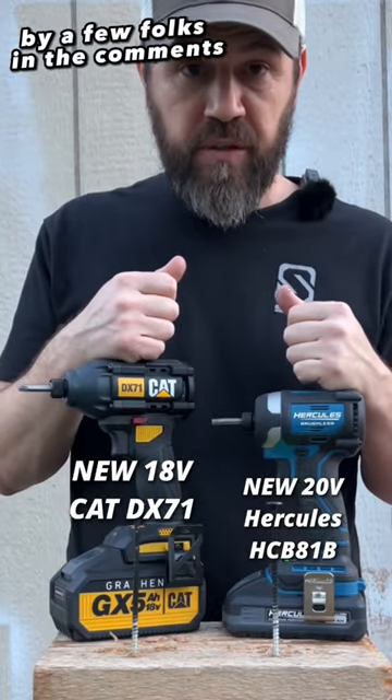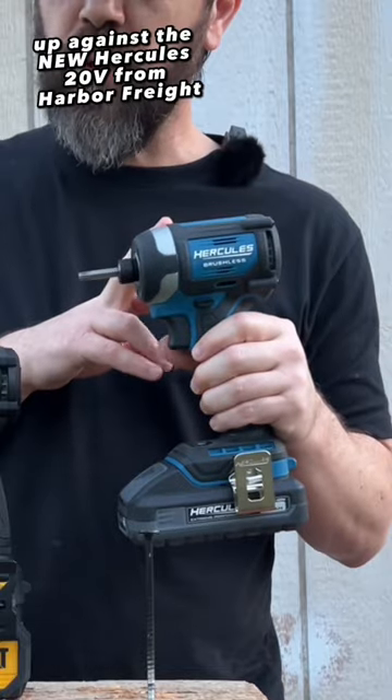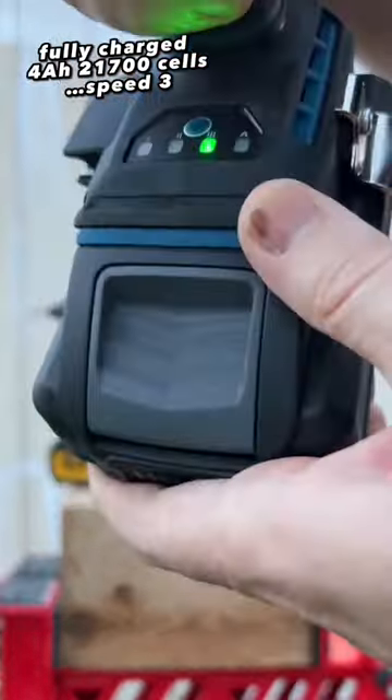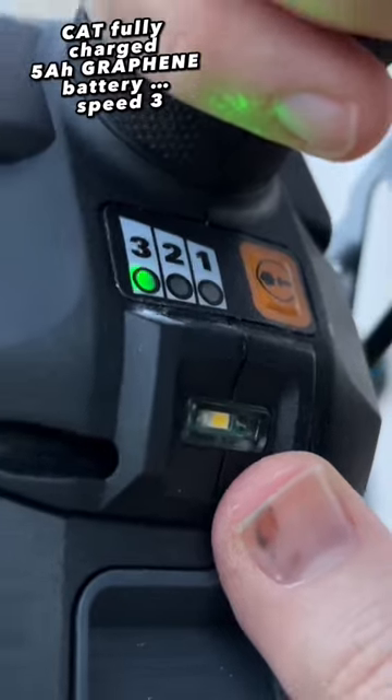This showdown was requested by a few folks in the comments — the new CAT 18V up against the new Hercules 20V from Harbor Freight. Fully charged 4 amp hour 21700 cells, speed 3 for the Hercules. Fully charged 5 amp hour graphene battery, speed 3 for the CAT.